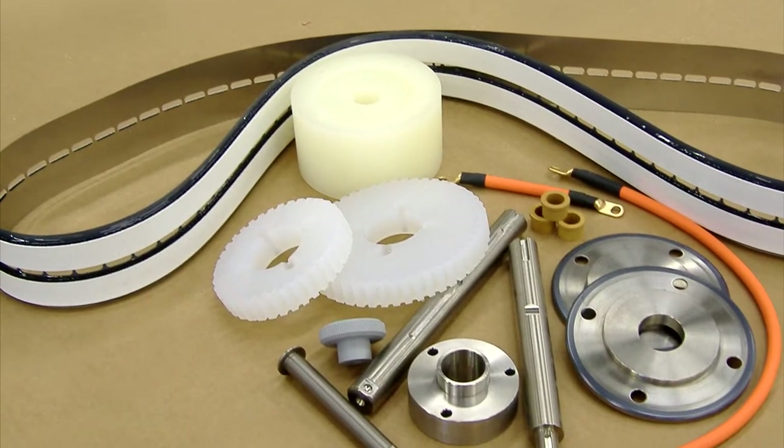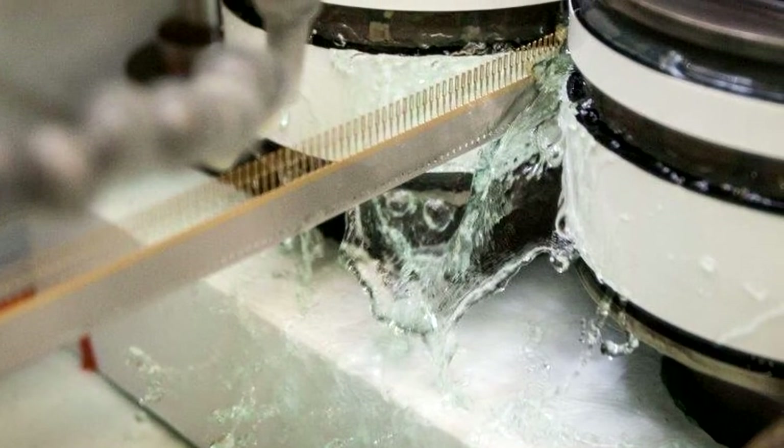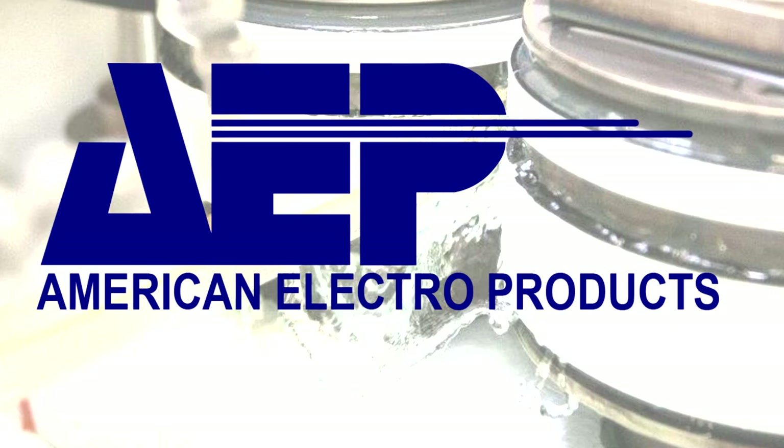AEP's fabrication division can build the necessary tooling to plate your parts without using outside sources. When it comes to reel-to-reel plating, trust the leader — American Electro Products.